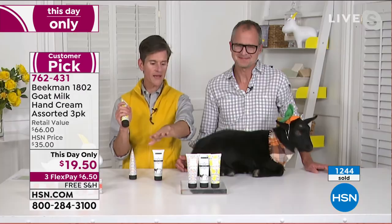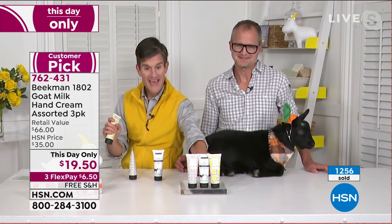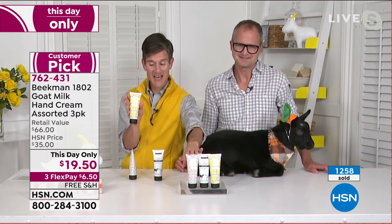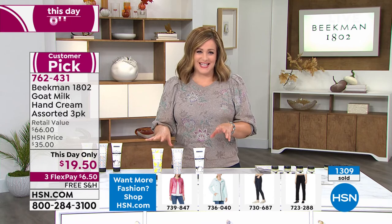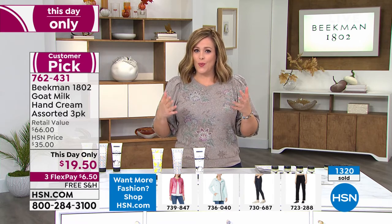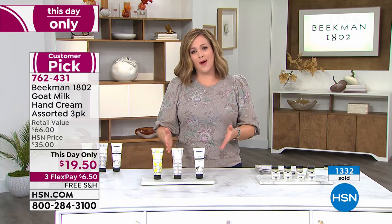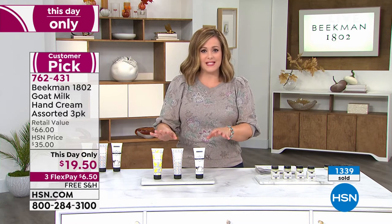A lot of times when you see a combo set of hand lotions, they're little mini trial sizes. These are our full-size hand lotions — all packed with goat milk, paraben free, sulfate free, phthalate free, mineral oil free, and never greasy. This day-only price — if we have any supplies left at the end of the day, remember all of these shows, we are bought up and stocked up for the rest of the year. So if you want this final opportunity of the year on this three-piece set, go for it.